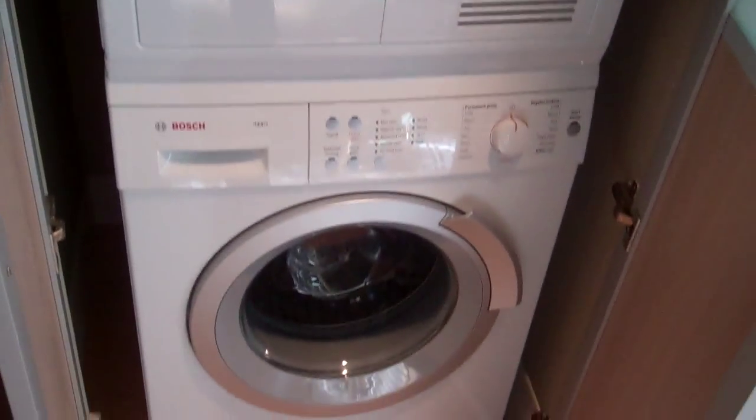Next to that, we have the washer and dryer — stackable and Bosch.